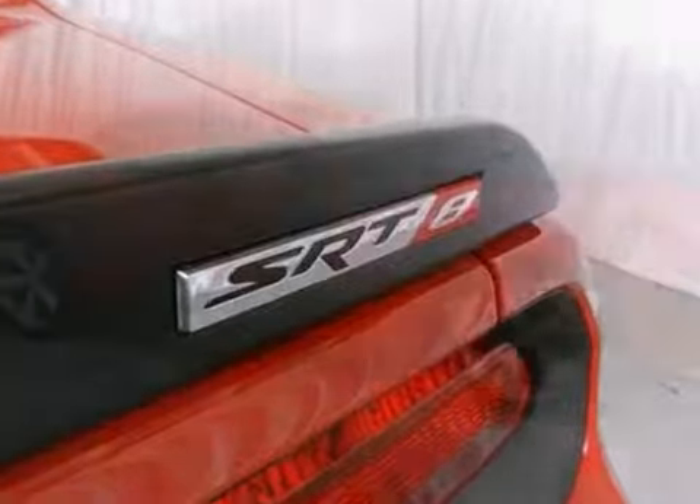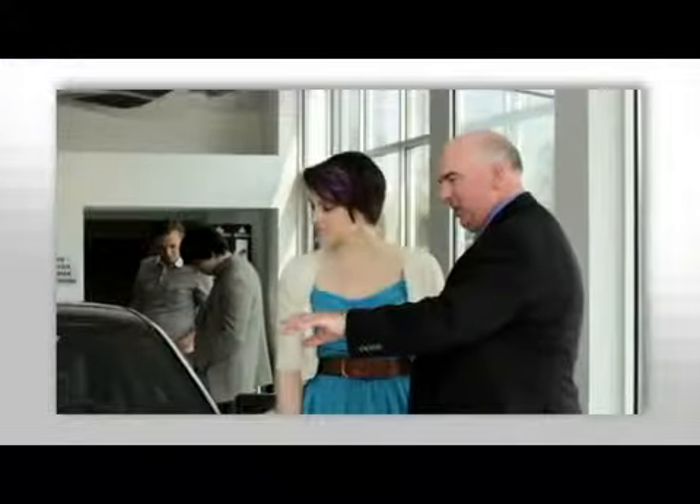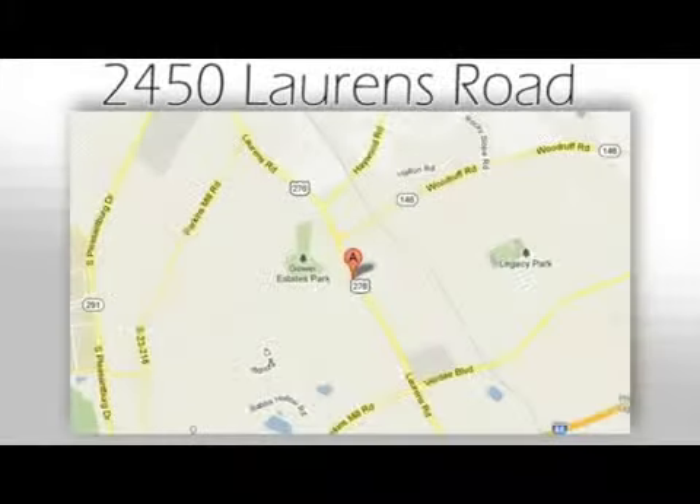Come on up and take this SRT Challenger for a test drive today. We believe the cars we offer are the highest quality and ideal for your life needs. We look forward to doing business with you. Bradshaw Acura at 2450 Lawrence Road.